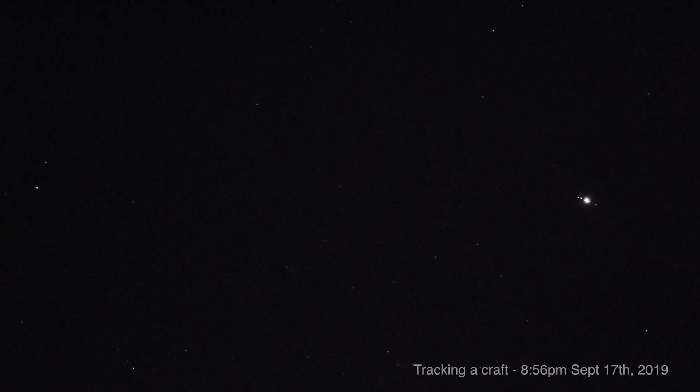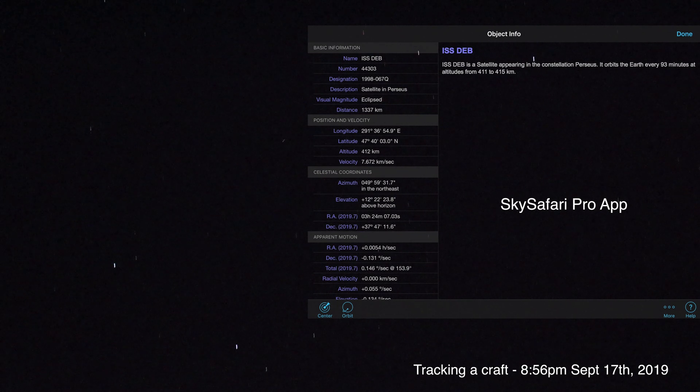Last night I did get footage — it was just a bit of fun testing — and there was something flying up there when I was zoomed in on Jupiter with the 70-200 lens. I tracked it flying from Jupiter past Saturn, then to the southeast all the way to the east until it dipped into the trees. I checked on the SkySafari Pro app and it ended up being the ISS DEB. I'd never heard of it before. I had earlier missed the regular ISS — well, I did see it but forgot to hit record.